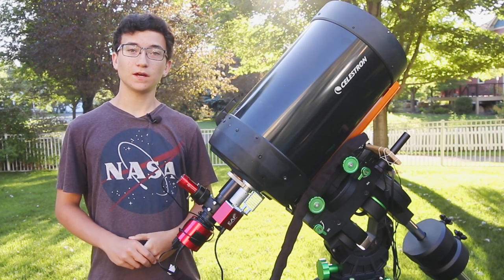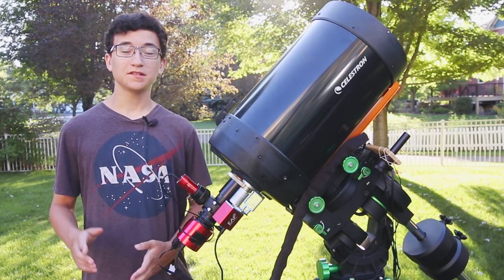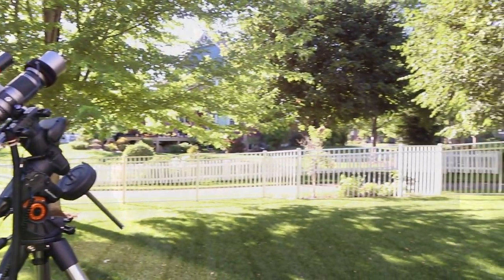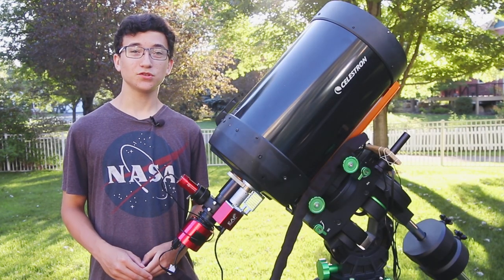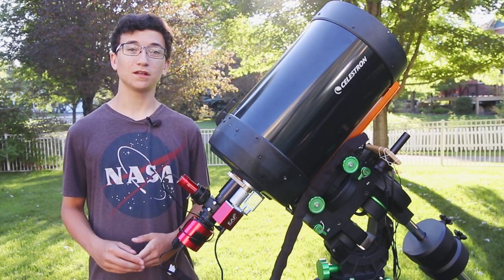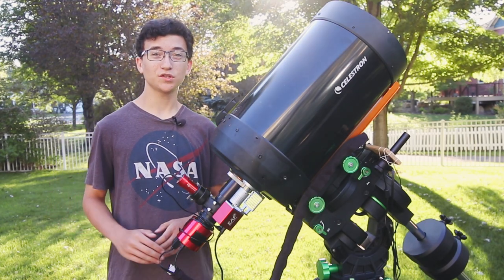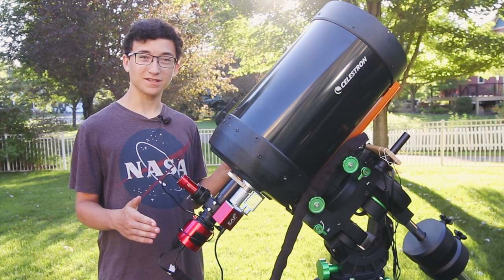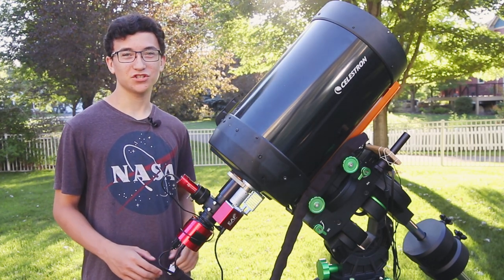I've photographed the Veil Complex a few times in the past with various different equipment. Last year I shot it with a very wide lens, the RedCat 51 telescope, and I was able to get the entire Cygnus Loop in one frame. Times before that, I shot it with my Celestron 130 SLT telescope and got really close on the Western Veil Nebula. Tonight though, I plan to get my closest shot ever of the Veil Nebula with my giant Celestron CPC 1100 telescope, and really zoom in on the Western Veil Nebula.